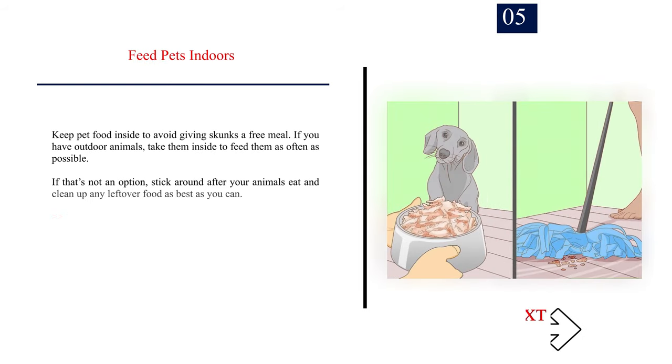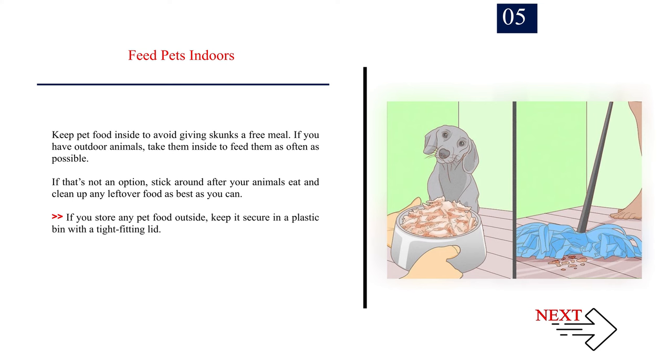Number 5: Feed pets indoors. Keep pet food inside to avoid giving skunks a free meal. If you have outdoor animals, take them inside to feed them as often as possible. If that's not an option, stick around after your animals eat and clean up any leftover food as best as you can. If you store any pet food outside, keep it secure in a plastic bin with a tight-fitting lid.